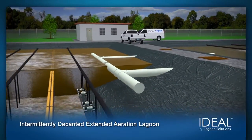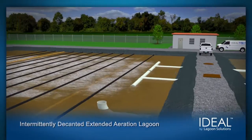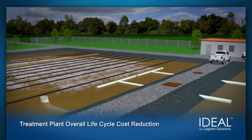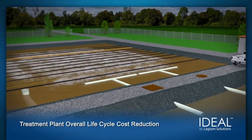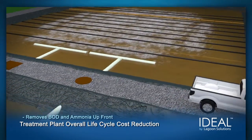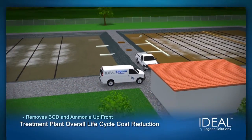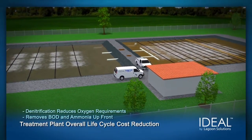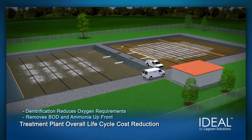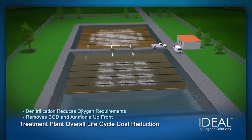The IDEAL process for lagoon-based treatment provides many benefits, all of which serve to reduce the overall life cycle cost of the treatment facility over other options. For example, it removes BOD and ammonia up front, a crucial advantage that will pay off throughout the life of the plant. The denitrification that occurs naturally in the IDEAL bioreactor reduces oxygen requirements and provides decreased operational cost.